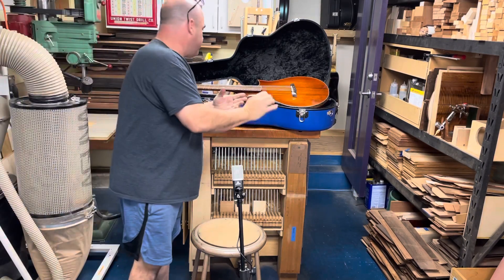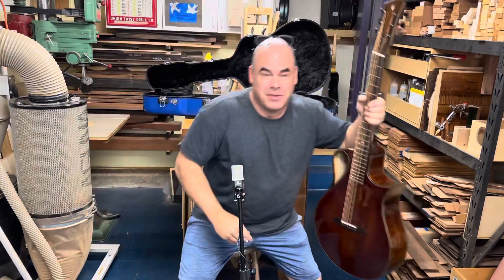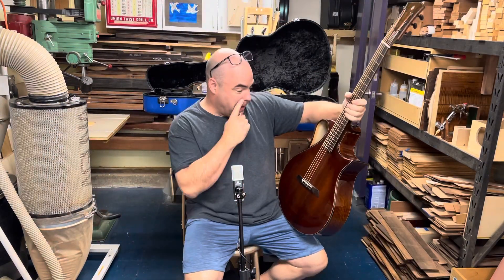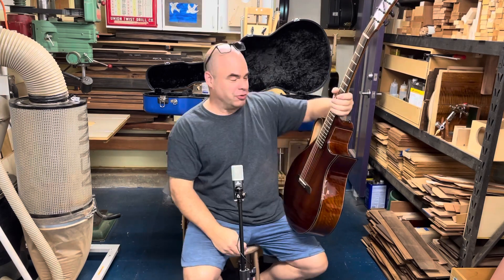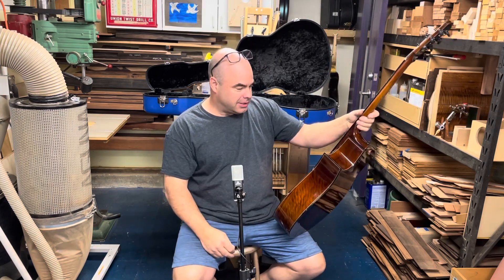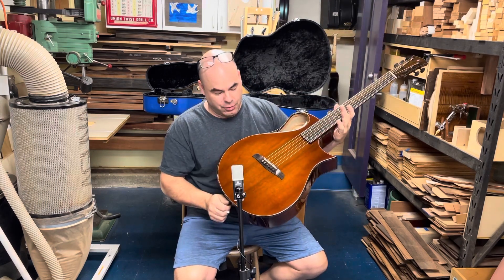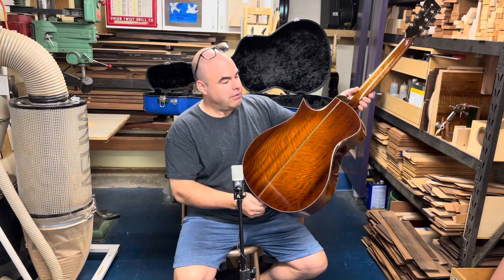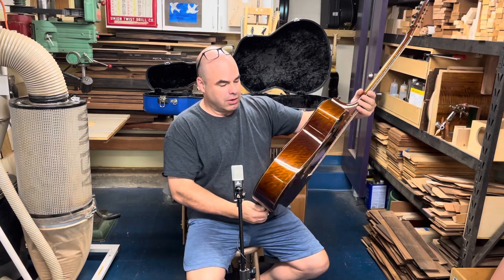Hi everyone, I've got a new guitar to show you — it's new guitar day. This is a bit of a departure from what I've been doing lately wood-wise. I've been on a rosewood streak, and this is a Nautilus made with Tunnel 14 redwood and highly figured myrtle.